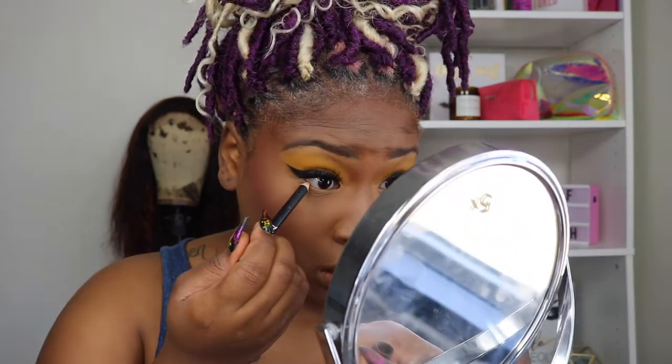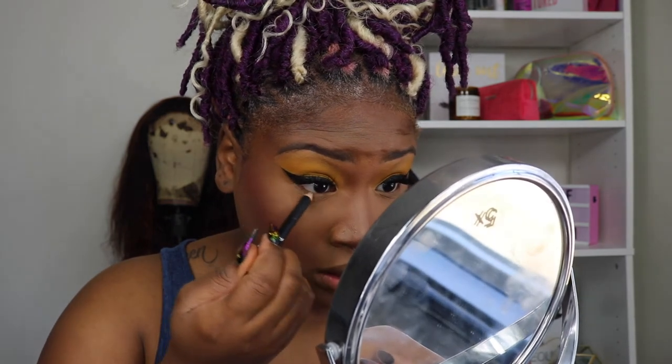I'm going to do my lower lash line now. I have this orange liner — it's actually a lip pencil from Nicka K Cosmetics. It's a lip liner so use at your own risk — don't say I told you to do it, but if you want to do it, go ahead with your bad self. I'm just going to pop this on my lower lash line.